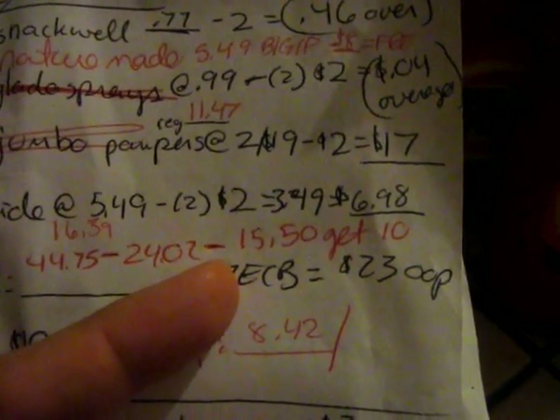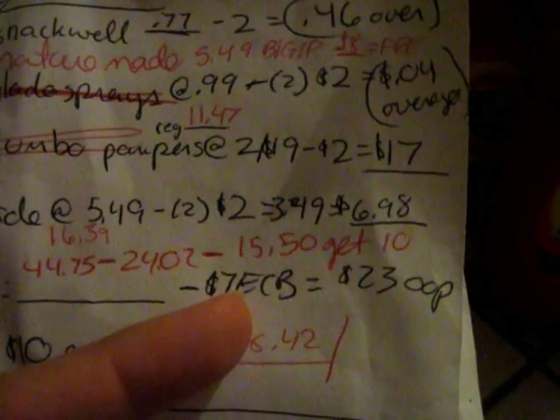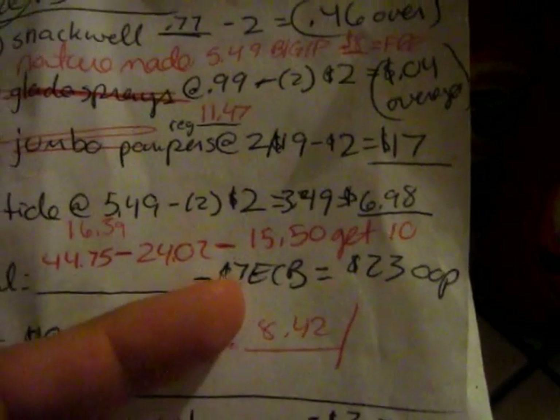So that brought it down to $15.50, and then I got that $10 gift card. That's an awesome deal because the Pampers by themselves were $2 for $19 and I paid less than that — so basically everything else was free. Then I got a $10 gift card on top of that.